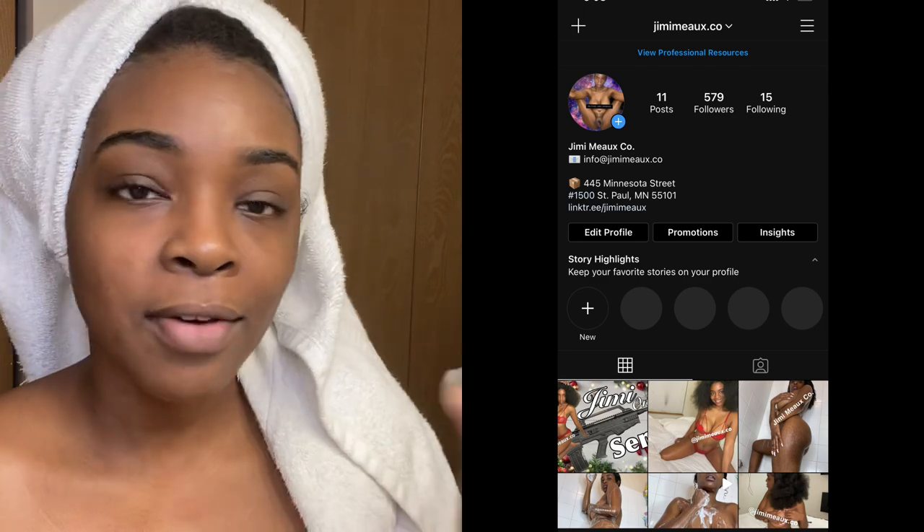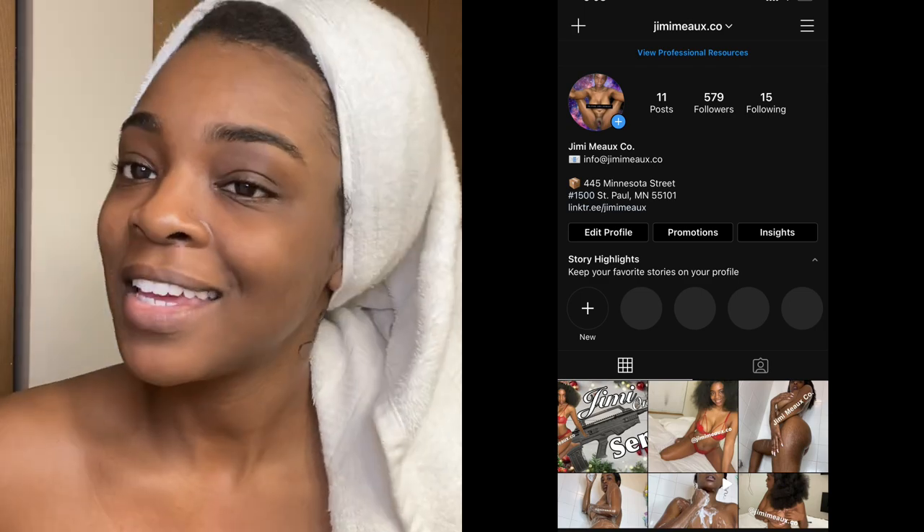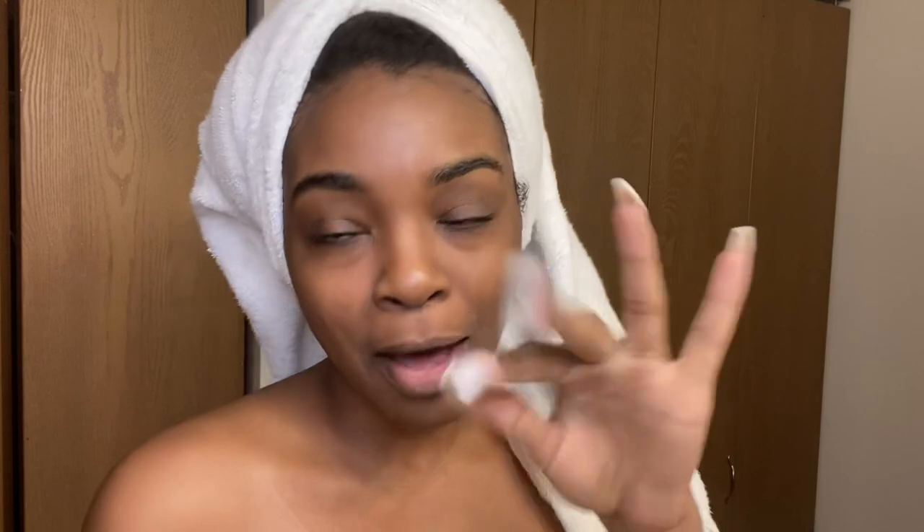Y'all need to follow me on Instagram. They deleted me at 10k. Every time I get to like 10k, they delete me. But I post the best thirst traps. So if you love my shower routines, you're going to love my Instagram. So follow me at jimmymoe.co.